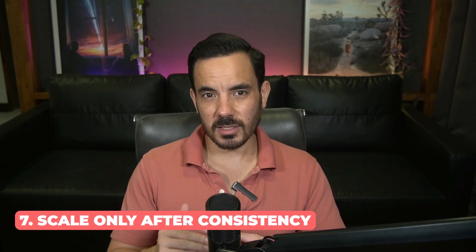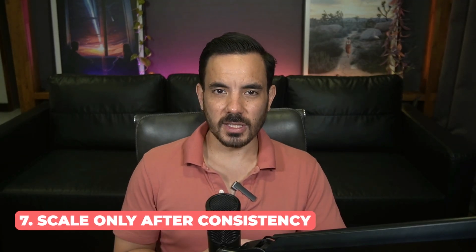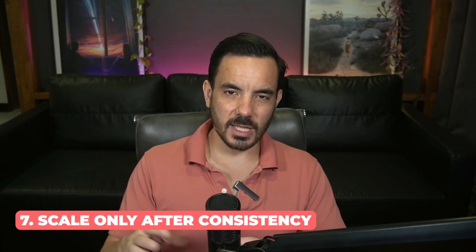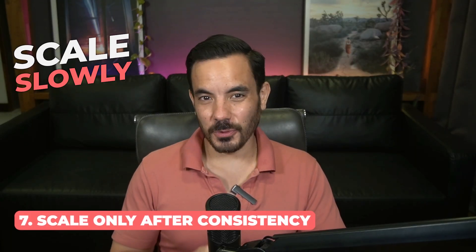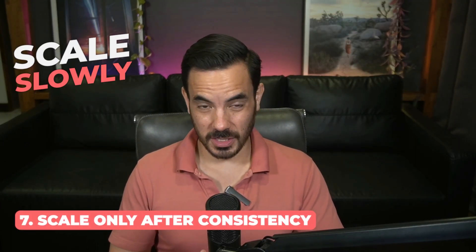Last but not least, scale only after consistency. Once your ROAS is steady, start scaling your budget slowly — a good rule is to raise it by no more than 20% at a time, about once per week. If you scale too fast, Google will push your campaign back into learning phase, which can hurt performance. Slow and steady increases are the safest way to grow while keeping your results profitable.